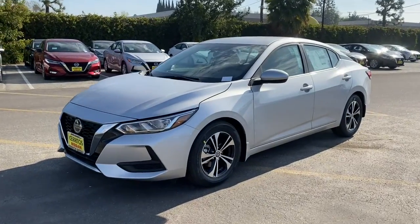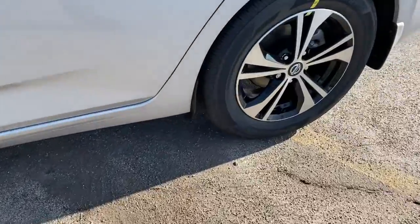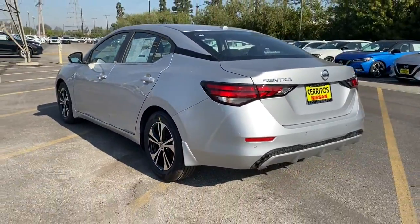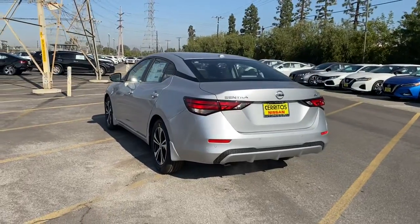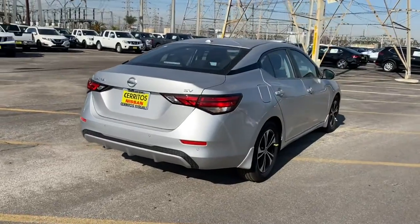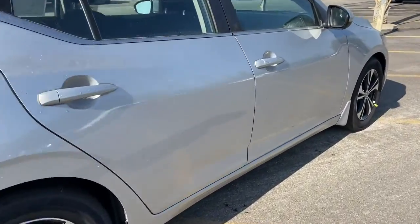Look no further than the 2021 Nissan Sentra. Comfort, convenience, safety, and fun are all yours in the sleek and spirited Sentra. This midsize four-door with modern flair delivers a roomy interior with plenty of creature comforts and thoughtful storage solutions, a suite of standard driver-assist safety tech, and an unmistakably sporty ride.